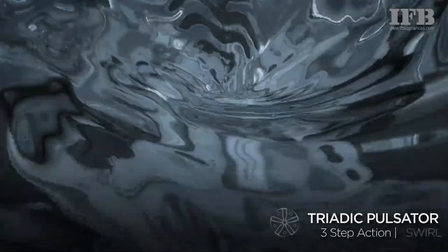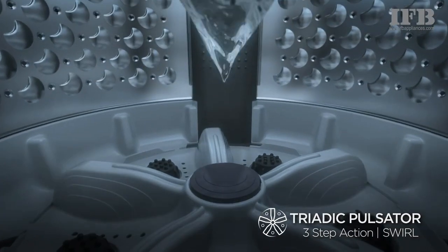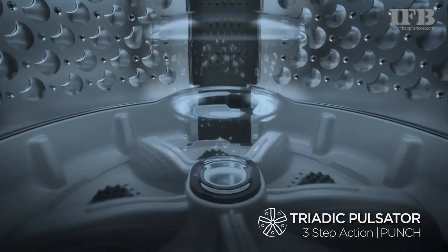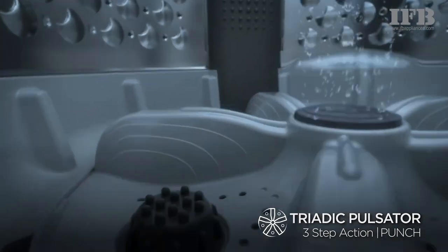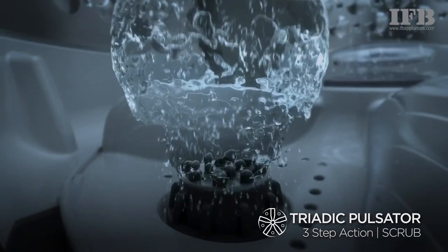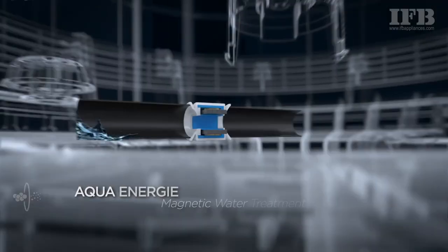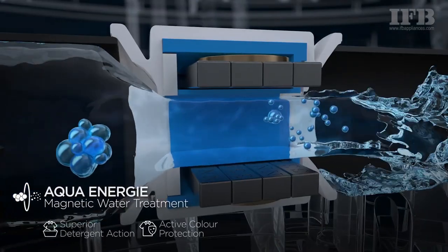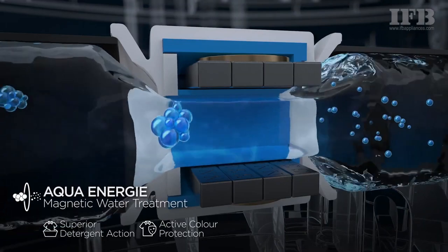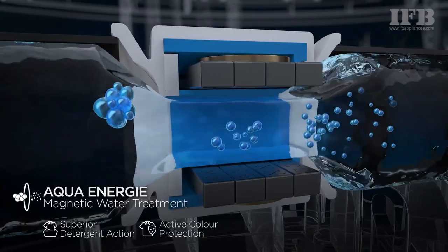Moreover, it features a triadic pulsator that performs three functions: soft scrub pads that gently remove stubborn dirt from clothes, powerful swirl jets that remove dirt by soaking clothes in water, and a mechanical center punch action that effectively pushes out dirt. This washing machine also has an aqua energy feature that uses a built-in aqua filter to soften hard water, minimizing scale accumulation on critical machine parts and ensuring detergent dissolves effectively for better wash results.